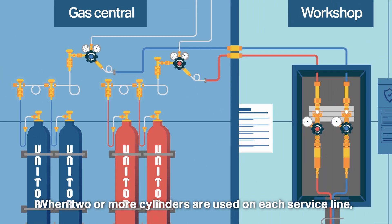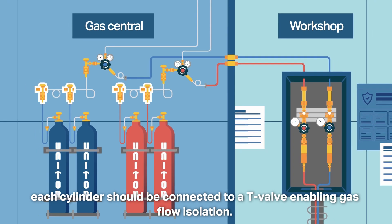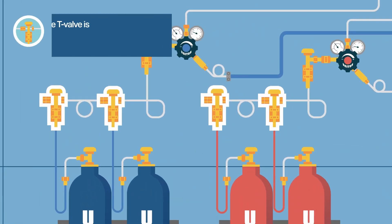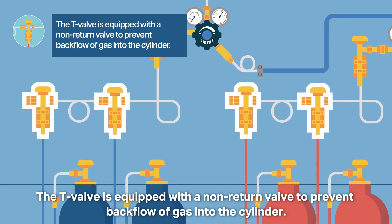When two or more cylinders are used on each service line, each cylinder should be connected to a T-valve enabling gas flow isolation. The T-valve is equipped with a non-return valve to prevent backflow of gas into the cylinder.